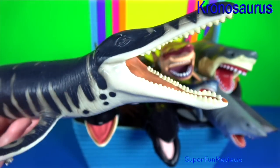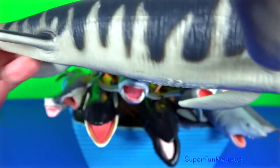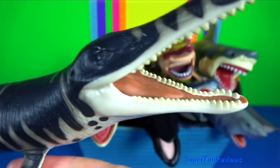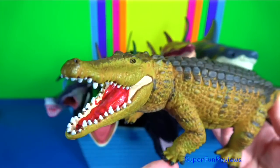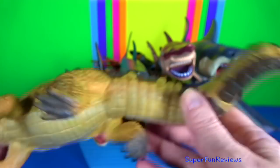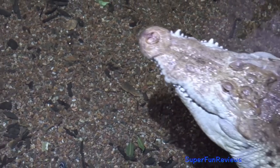Kronosaurus is an extinct genus of short-necked plesiosaurs. Its teeth grew between 7 and 30 centimetres. The combination of large size, conical shape and lack of cutting edge allows for easy identification of its teeth. Crocodile: they are a semi-aquatic reptile with powerful jaws with many conical teeth and short legs with clawed webbed toes. They have a unique body form that allows the eyes, ears and nostrils to be above the water.